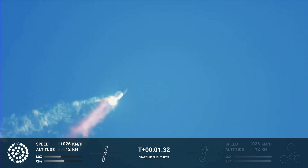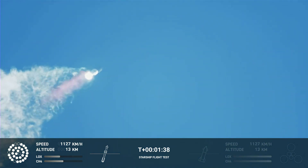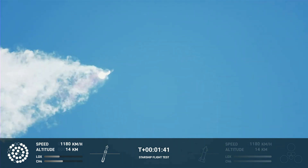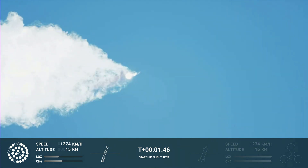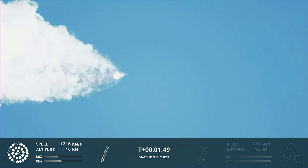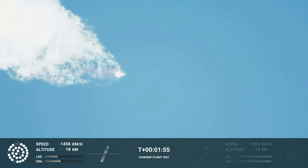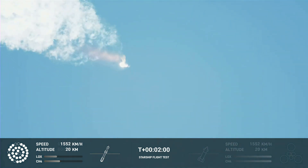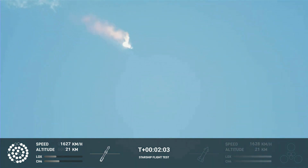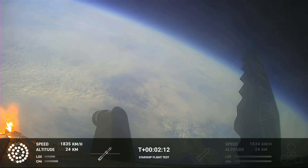Continuing to watch the first stage as we head downrange. 100 seconds into flight. Our next major activity is going to be shutdown of the first stage. Houston Tracking Station now acquiring the vehicle. With shutdown, we will get separation of Starship and Super Heavy and ignition of the Starship engines. When Starship separates, we light up six engines in a staggered sequence. If all goes well, those six engines will burn for almost six and a half minutes.